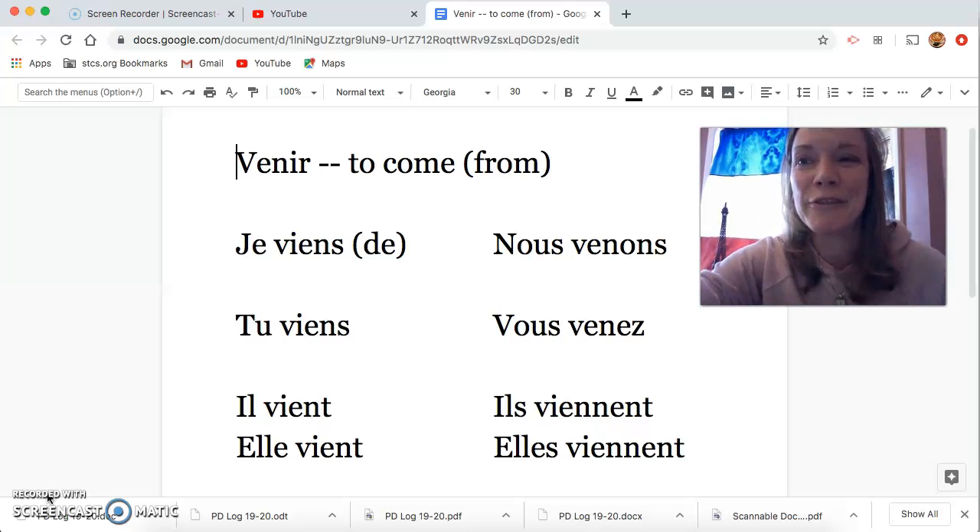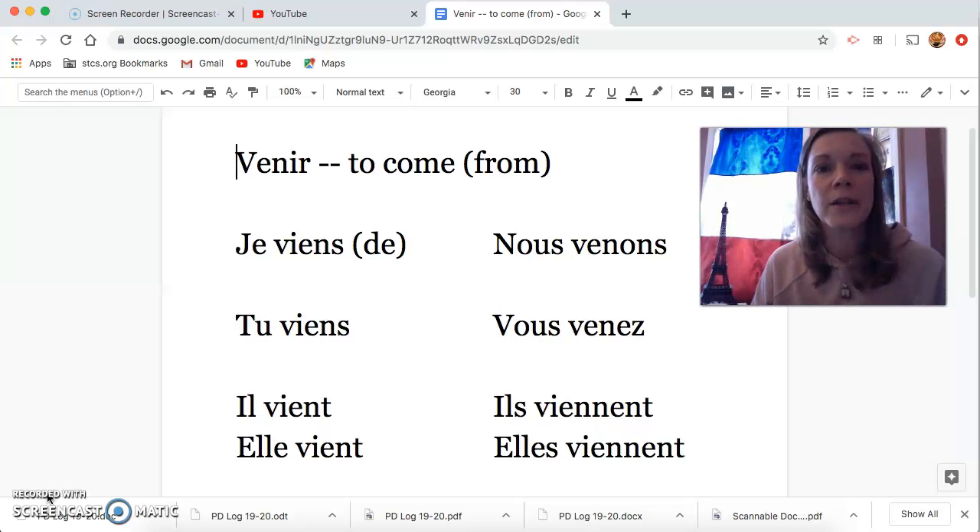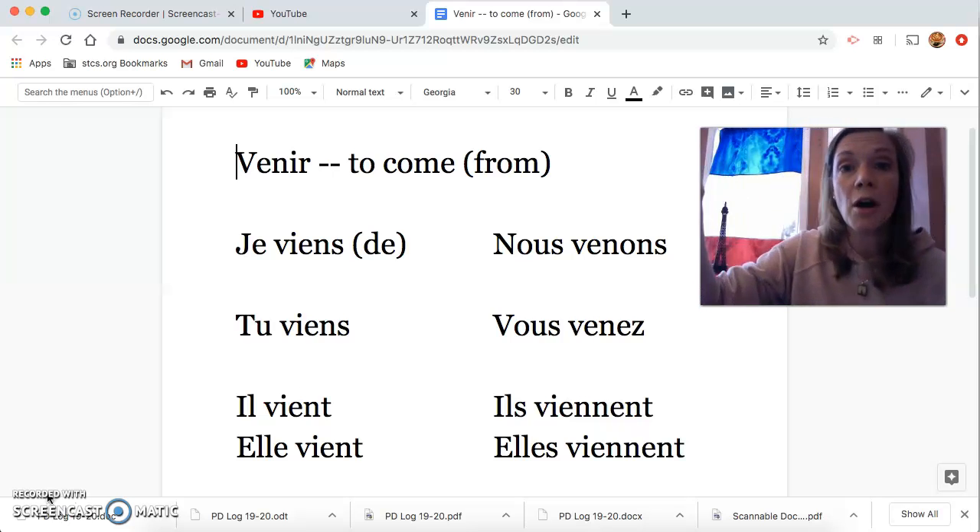Lesson 15. If you're following along in your textbook, the first page we're going to take a look at is page 218. This is a brand new verb for us: the verb venir. Last week we learned the verb aller, which means to go.